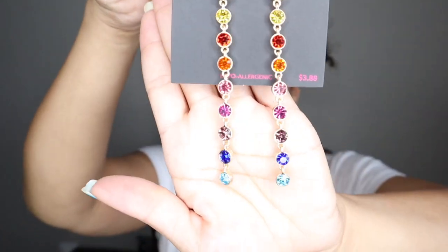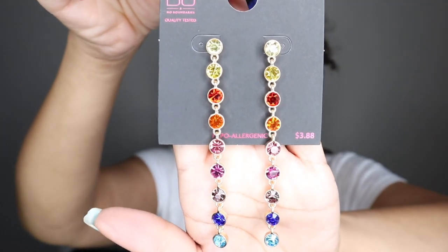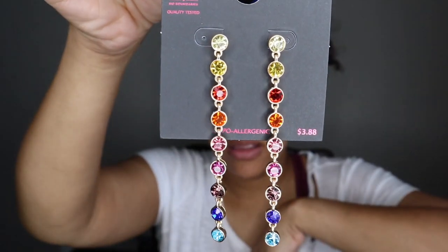I also got these cute earrings from Walmart — give me a thumbs up if you think they're cute, thumbs down if you don't. They were only $3.88 and I thought they were really cute. Can't wait to wear those.